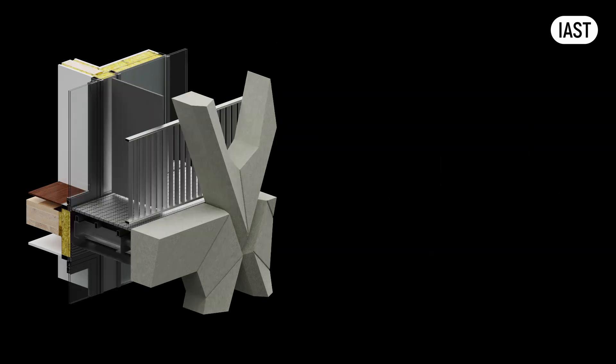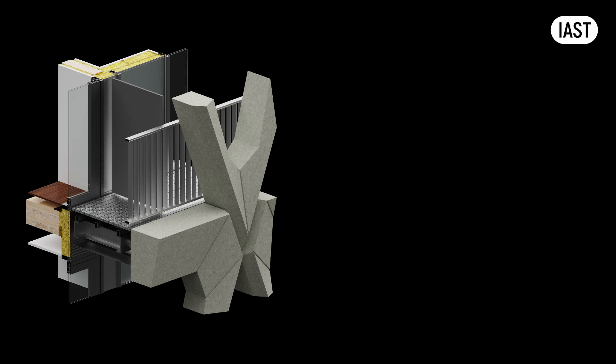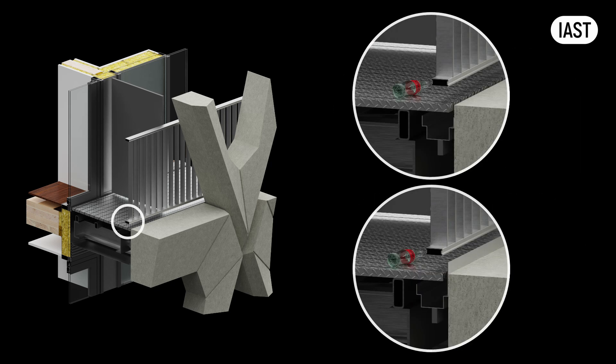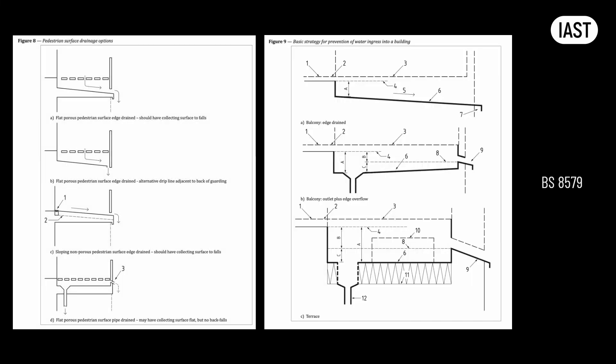The standard also addresses balustrade geometry, advising designers to avoid designs that include level surfaces on handrails where objects such as ashtrays and rings could be placed, presenting a hazard to people below. Furthermore, the British Standard suggests the balcony design should include measures to prevent objects from rolling off balconies' pedestrian surfaces, enhancing safety of the public below. It also clarifies the types of drainage systems that are permissible on balconies based on their size and geometry.